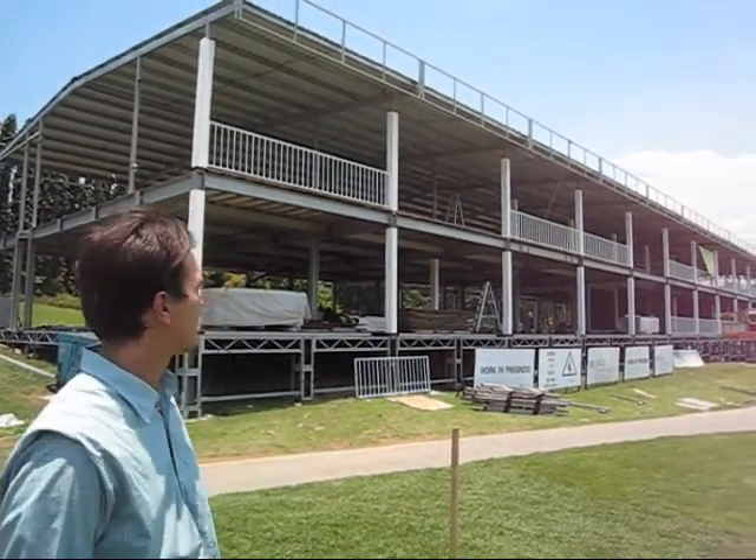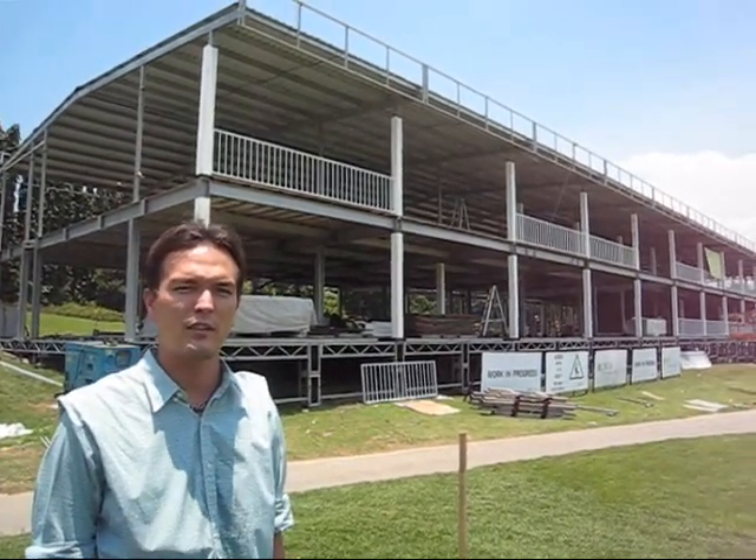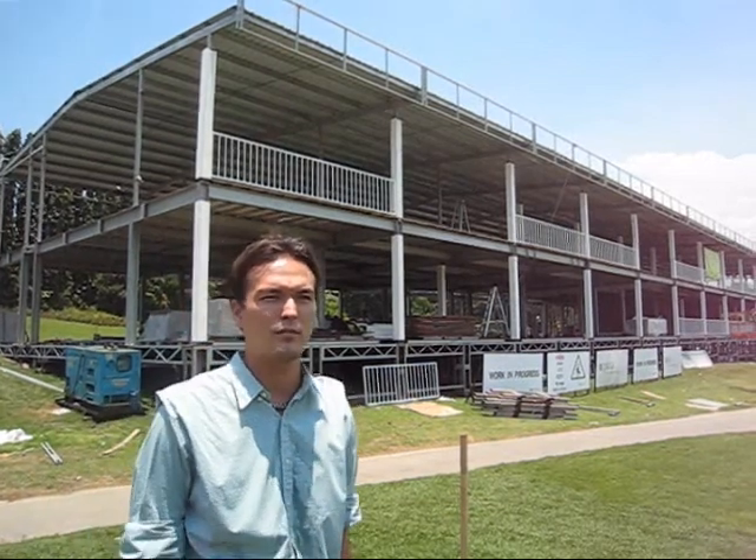Being the biggest structure behind us, this structure takes about three weeks to a month to complete, because it's the biggest one and there's a lot of logistics that need to go into this suite.